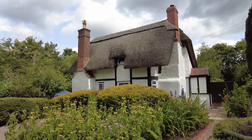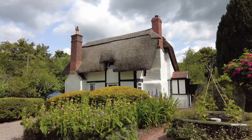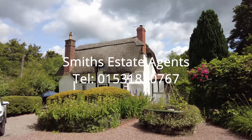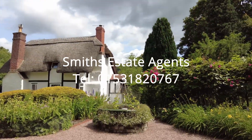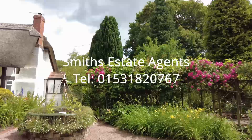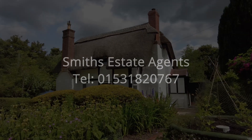So there we go, back outside, and the sun's come out just on cue. So that's Camp Cottage. Any further information required, please give the office a call. Ask Rosalie and Andy on 01531 820 767. Thank you for watching.